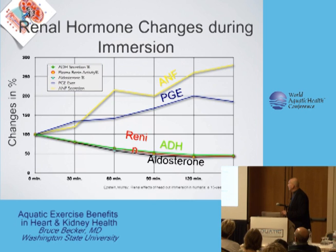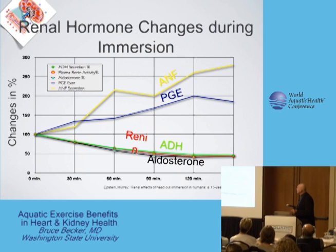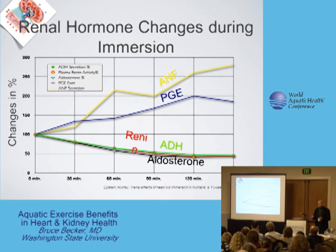All of those hormones tend to hang on to sodium. So if I drop the hormones that hang on to sodium, I increase sodium excretion. And it tells atrial natriuretic factor and prostaglandin E to increase — and basically those are hormones that excrete sodium.